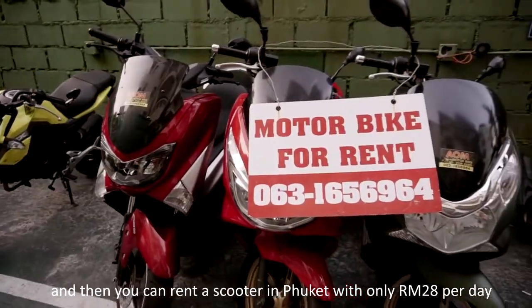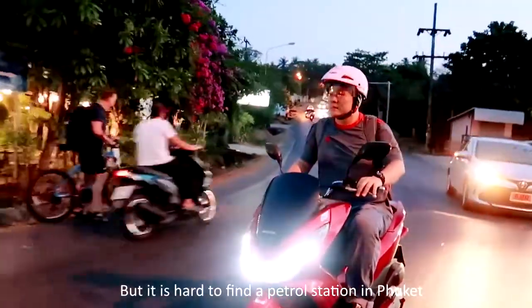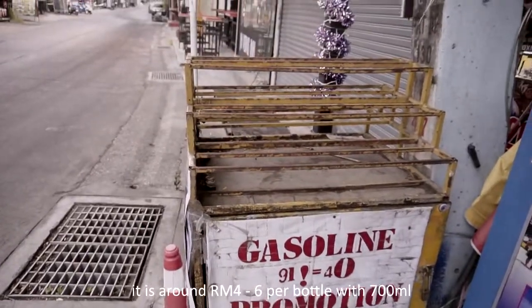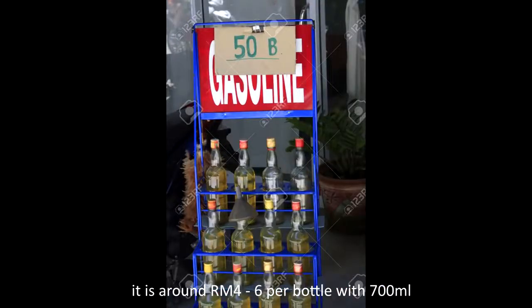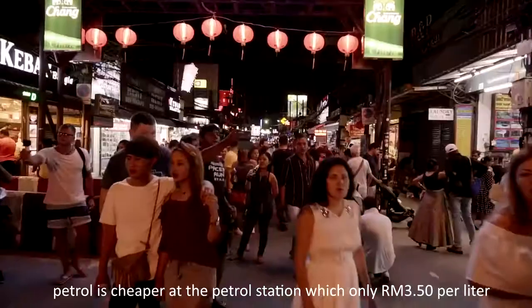You can rent a scooter in Phuket for only RM28 per day. It is hard to find a petrol station in Phuket, but there are many stores selling petrol in bottles — around RM4–6 per 700ml bottle. Petrol is cheaper at the petrol station at around RM3.50 per liter.